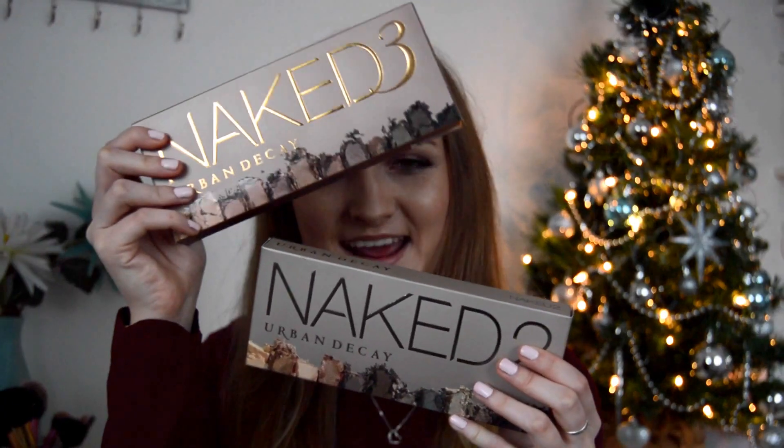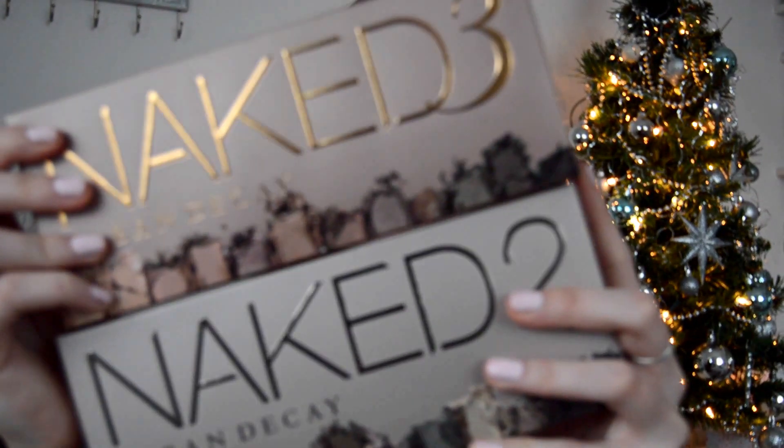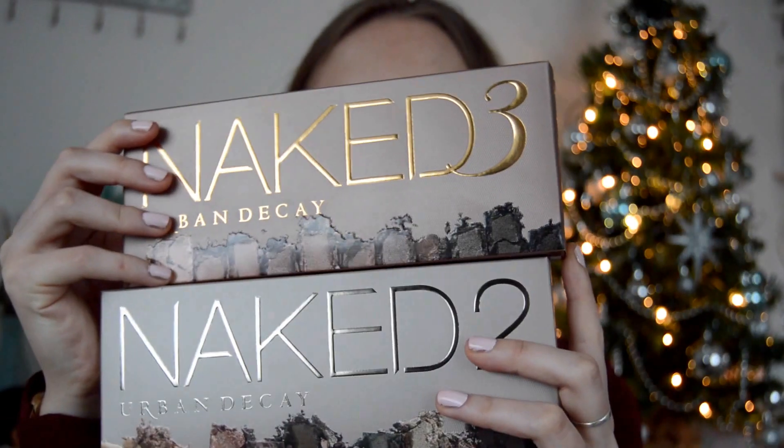Moving on to makeup — I was so happy and lucky to receive the Naked 2 and the Naked 3 palettes. I honestly am so happy; I wanted these for so long. I got the Naked 3 from my sister and the Naked 2 from my boyfriend. I've just filmed a look using the Naked 3 palette, which is what I have on right now, so go check that out — it will be up within the next week.